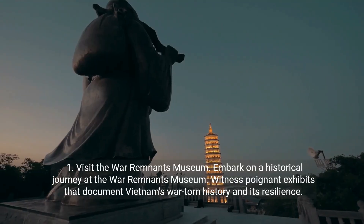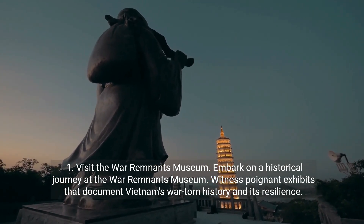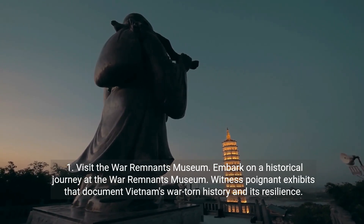Number one: visit the War Remnants Museum. Embark on a historical journey at the War Remnants Museum. Witness poignant exhibits that document Vietnam's war-torn history and its resilience.